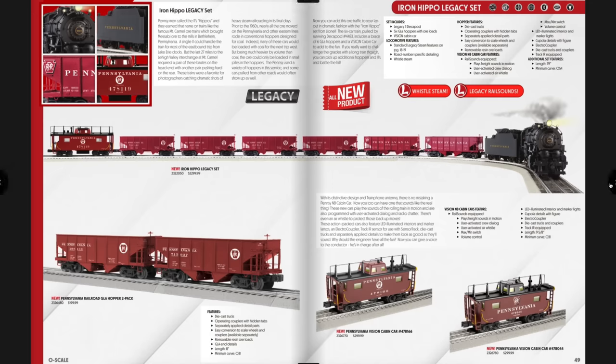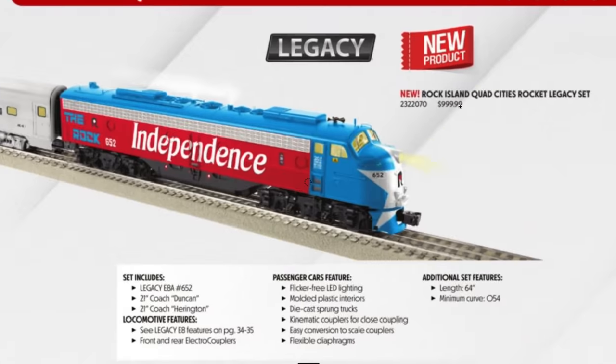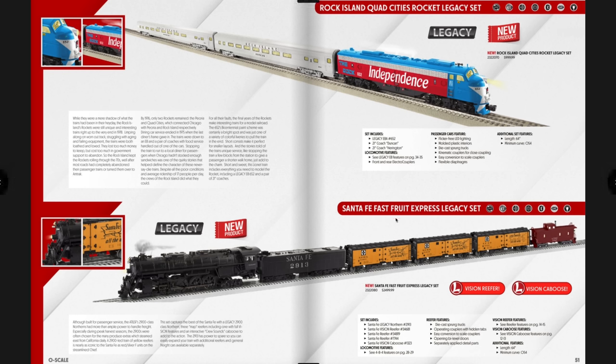Next is the Rock Island Quad Cities Rocket Legacy Set — the red, blue, and star on the nose looks really fantastic at $999. It's O54 minimum, 64 inches long, and comes with two 21-inch coaches and an E8. Below that is the Santa Fe Fast Fruit Express Set at $2,499 — it comes with the Santa Fe locomotive, Vision Line reefers, and a Vision caboose, making it a really great deal with those Vision features included.